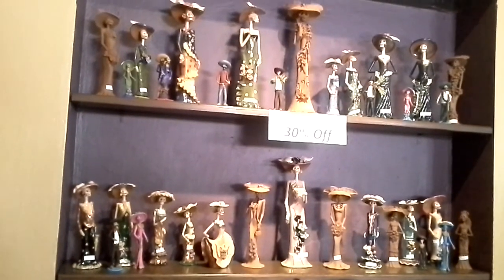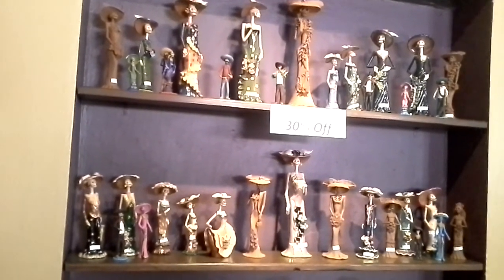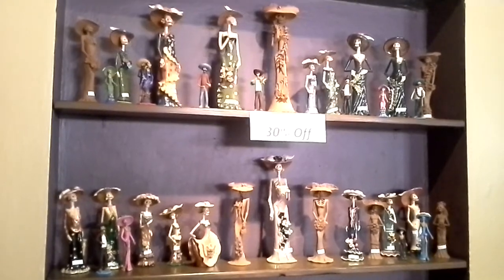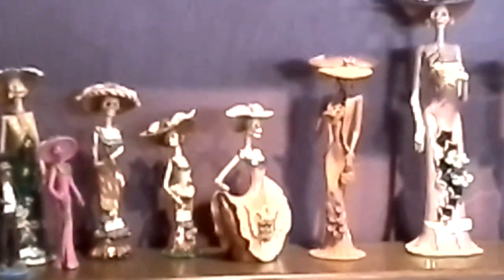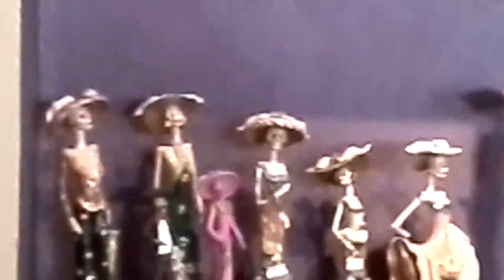Did Sharon make these? No, these come out of Coppola, which is down out of Hotsboro, south of Guadalajara, in the Morelia area. They're all different artists. You'll see others as we're walking through.